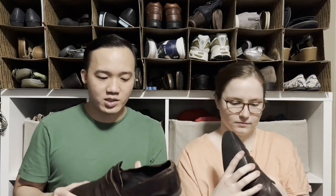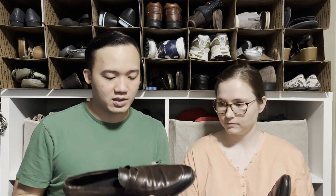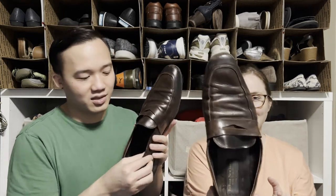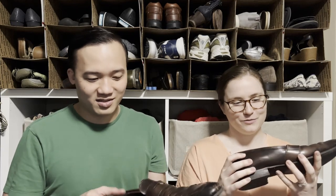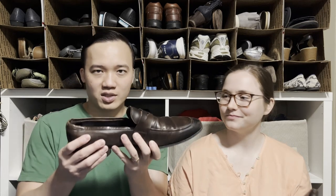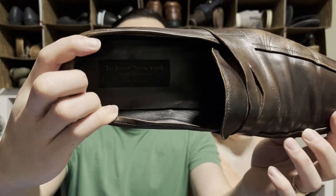I picked up these To Boot New York shoes — we've had decent luck in the past with that brand. The previous pair were in rough shape and still sold for about $30. This pair is a bit misshapen — someone's feet were a little too wide — but if we can reshape them we could get $50 or $60. Definitely hit or miss, but these are pretty classic.